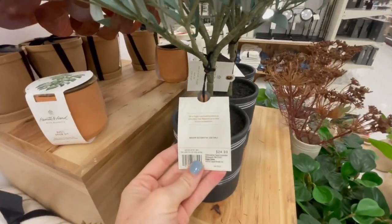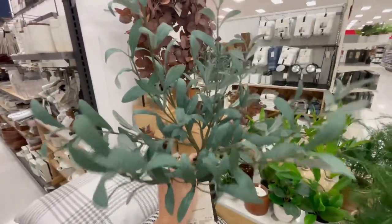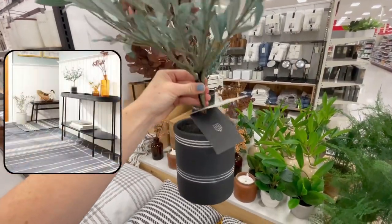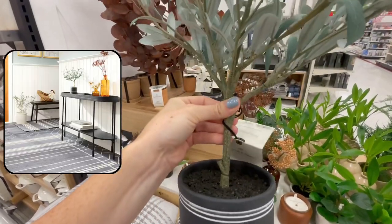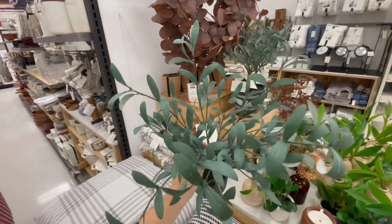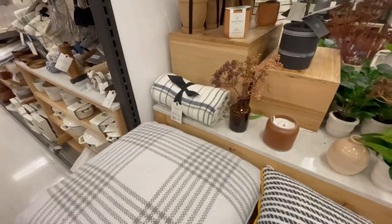A really pretty season-neutral piece in this collection is this tabletop olive tree. It's slightly bigger than the other Hearth & Hand olive tree, making it perfect for popping on a console table, coffee table, desk, or dresser. It would also be really pretty styled in a bathroom, and the branches looked super realistic. I just love the tone of the leaves.